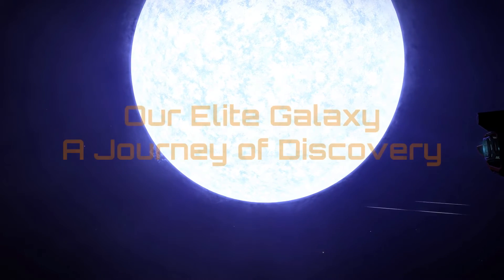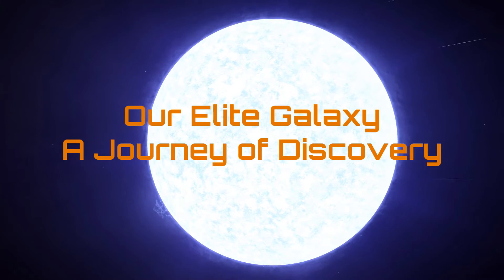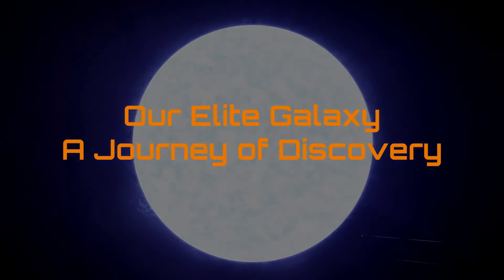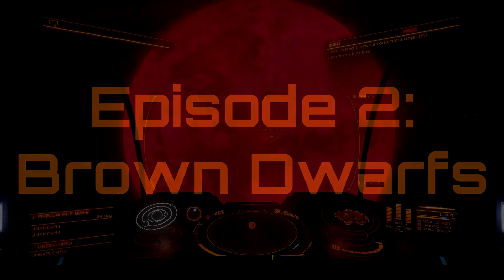Hello, it's Captain Hooch here, and let me take you on a journey of discovery in our elite galaxy. Today we are going to explore brown dwarf stars.